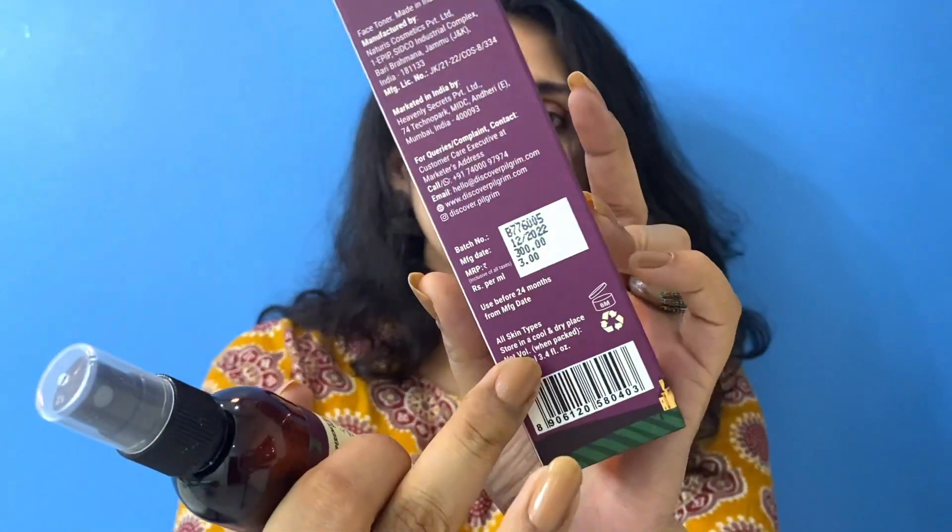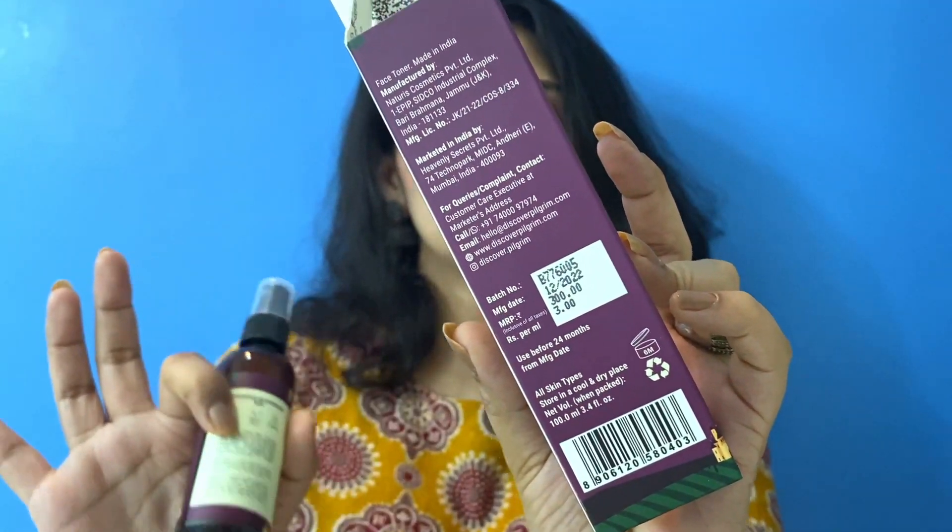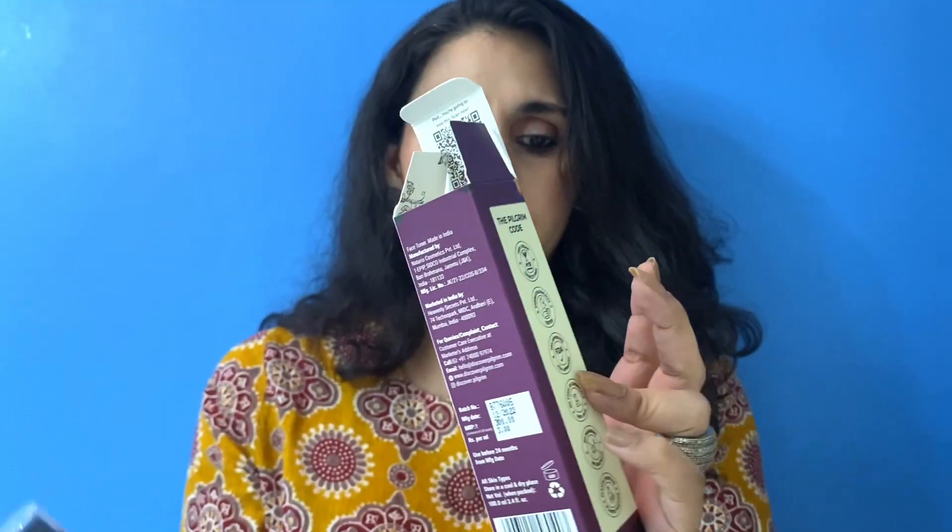On Pilgrim's website, there is often a buy one get one offer with very good sales, so you can pick two toners. All their toners are in the range of 300 to 350 rupees. I have reviewed 3 or 4 toners and tried most of them. Once you open the package, you have to finish this toner in 6 months, though toners are typically finished in 1-2 months.